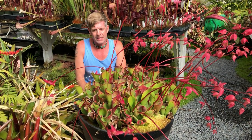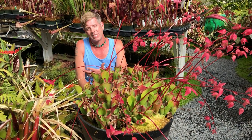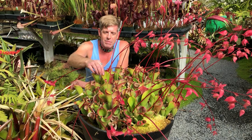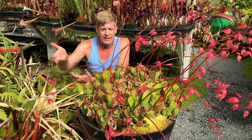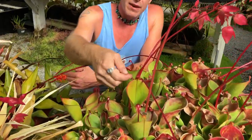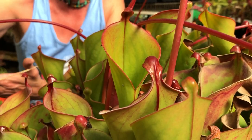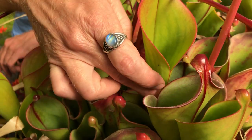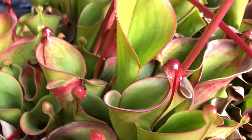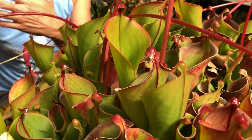Their Latin name actually references swamp pitchers, but it was mistranslated and so they called them Sun Pitchers because they thought 'Helia' was 'Helio' for sun. Because they're from a rain desert, they don't have a rain lid like a Sarracenia or American pitcher plant. Instead they have a nectar spoon with a little bit of nectar underneath, and this helmet keeps it from being washed away by the copious rain. They also have a slit about halfway up the front that lets water out so it never overflows and washes all the prey out.